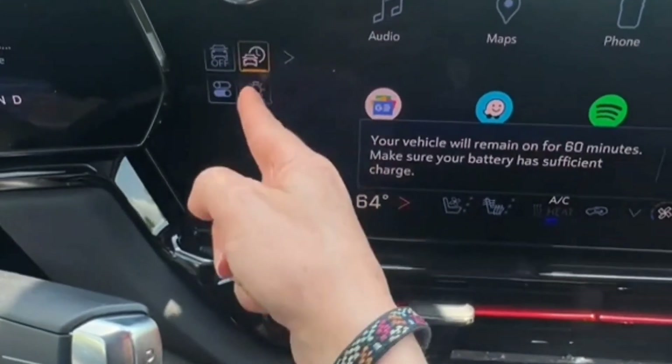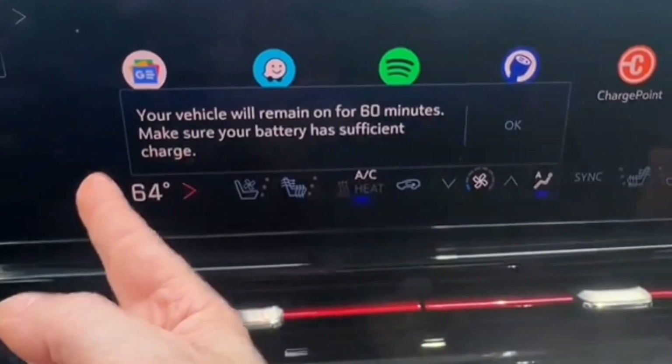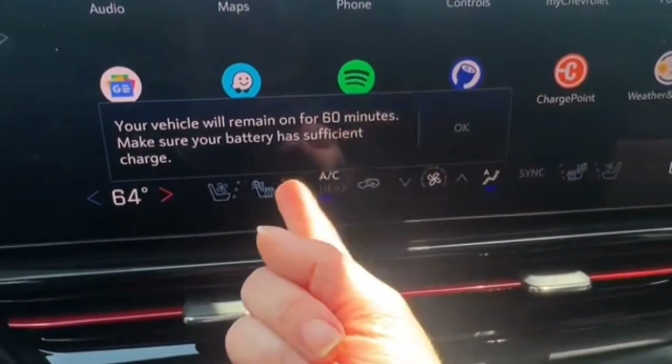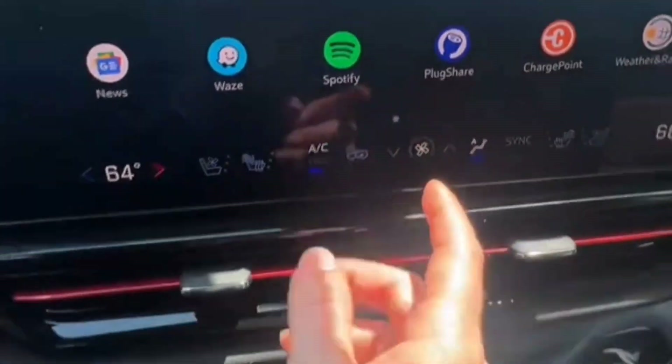At home, the Silverado EV can take the max 19.2 kilowatts you can get from level 2 charging. That means a charge from empty will take over 12 hours, but you're more likely to top off the battery nightly or every other day.